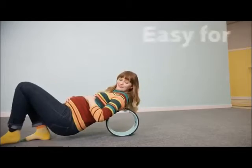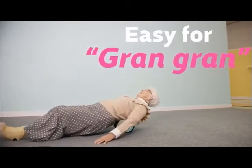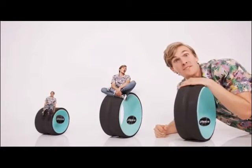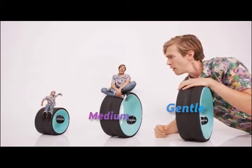It's easy enough for everyone to use — preggers, big boy, even grand grand. The Plexus Wheel Plus comes in three sizes: Gentle, Medium, and Deep Tissue.